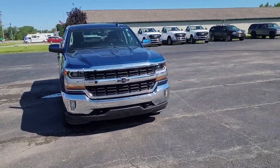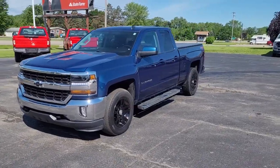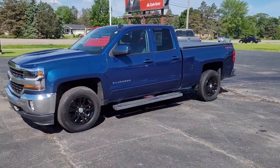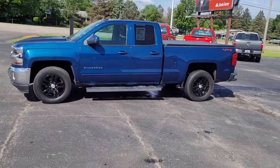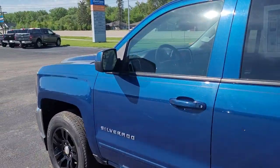Your next car could be the 2019 Chevrolet Silverado LD. This vehicle is an outstanding buy with fewer than 45,000 miles on the odometer. Make the most of every drive when you travel in modern style and comfort.